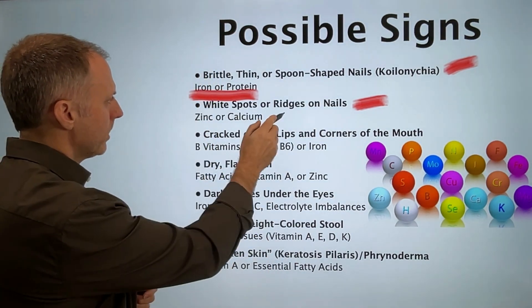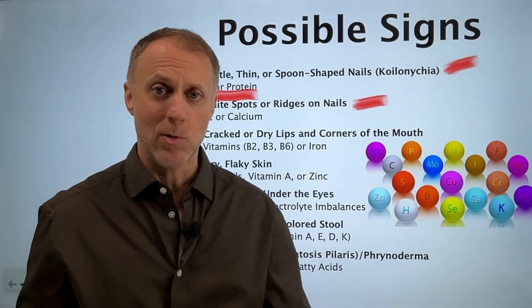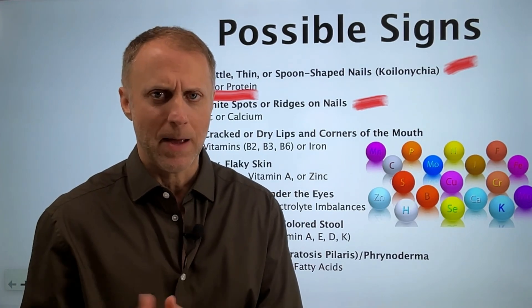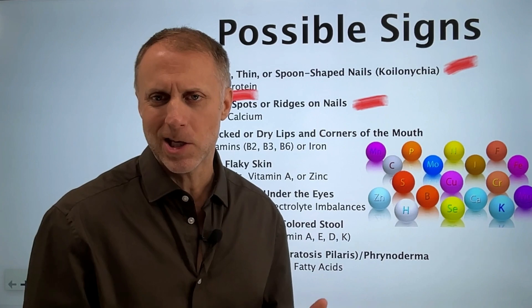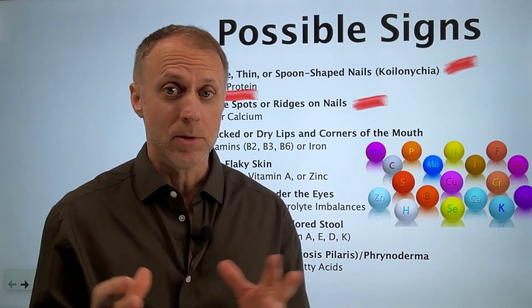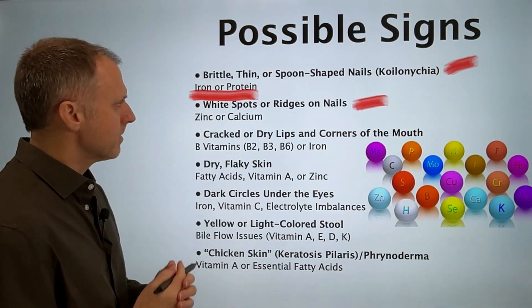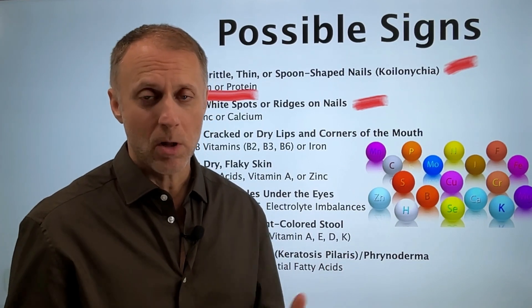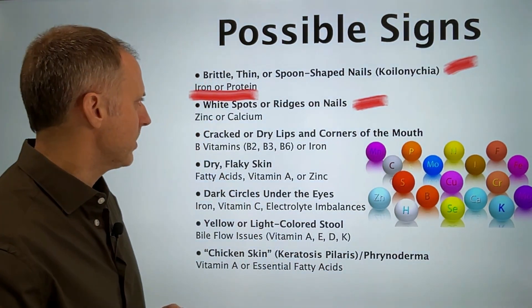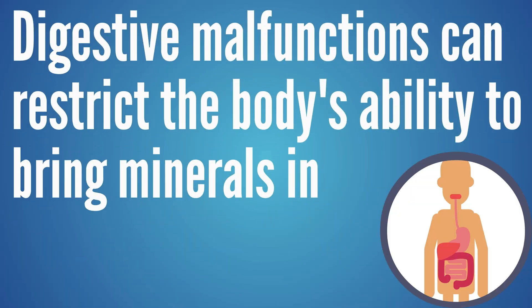Zinc is important in this topic too. A lot of people become deficient in zinc because the body uses zinc for a lot of purposes, especially immune-type purposes. If someone has a chronic low-grade infection or digestive overgrowth where the body's needing to use the immune system a lot, they may be burning up too much zinc. Supplementing with a small amount of zinc each day can be beneficial. But sometimes digestive malfunctions restrict the ability to bring those minerals in.